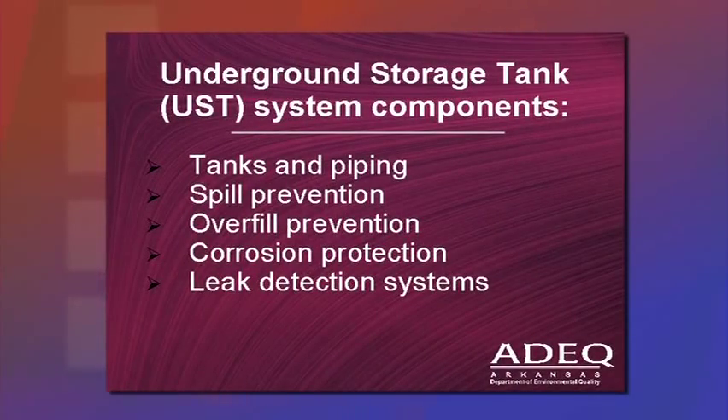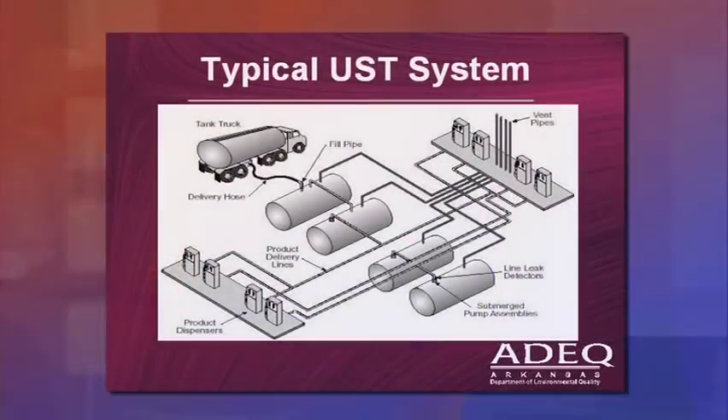We're going to talk about each underground storage tank system component: tanks and piping, spill prevention, overfill prevention, corrosion protection, and all forms of leak detection. In a typical underground storage tank system, vent pipes coming out of the tanks must be at least 12 feet above ground.